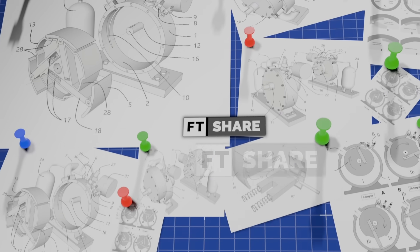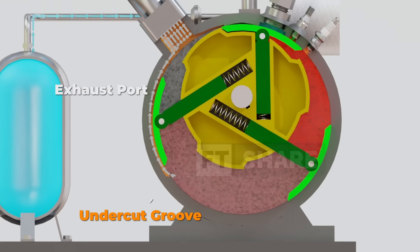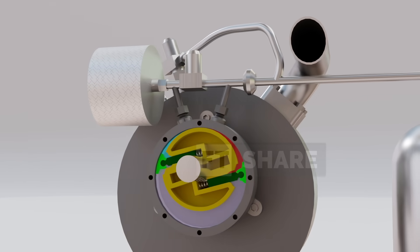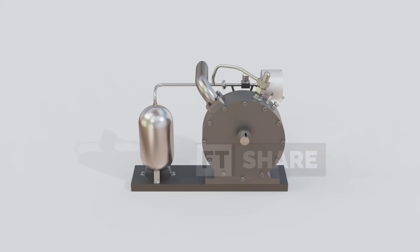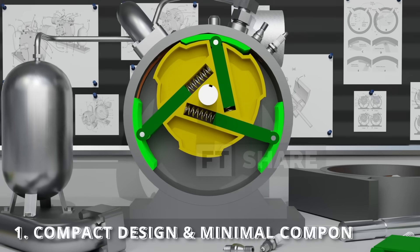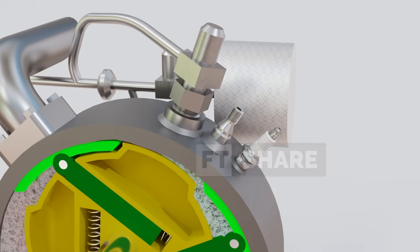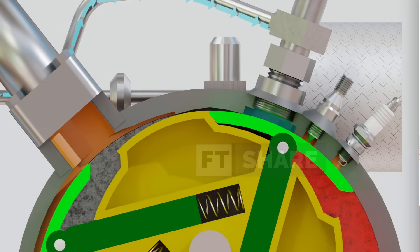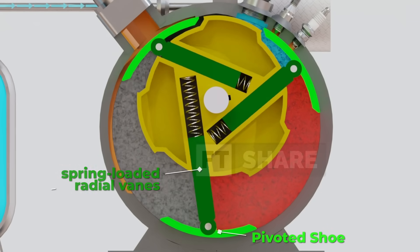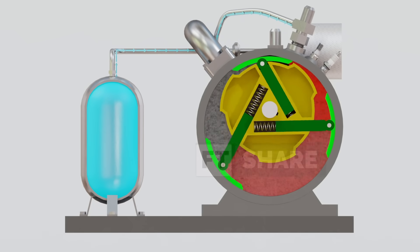The rotary vane internal combustion engine is not just a new concept – it's a breakthrough that combines simplicity with high efficiency. The energy from combustion is not only used to generate output power, but is also smartly allocated to drive the compressor and offset mechanical losses. Its main advantages include: compact design with minimal components – no crankshaft, no connecting rods, and no complex valve systems are needed; tight sealing via the pivoted shoe and undercut casing that maintains stable pressure, improving combustion efficiency; and smooth rotation with low vibration, as with no reciprocating motion, power delivery is far smoother.